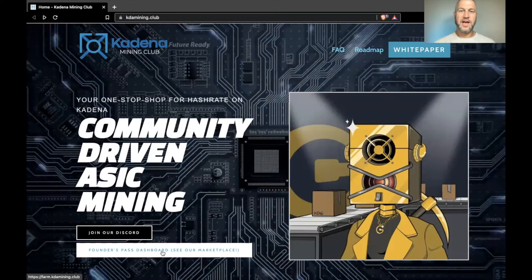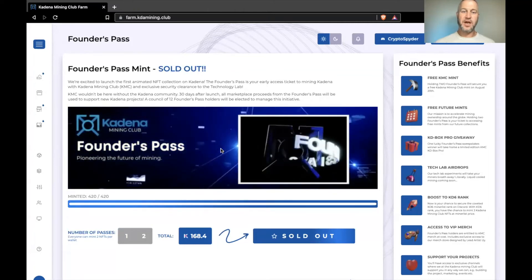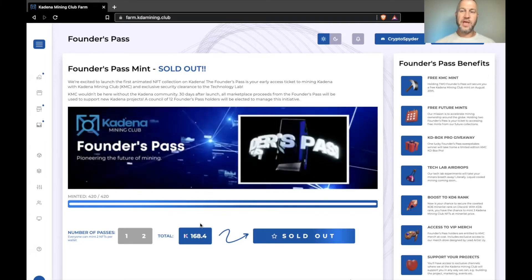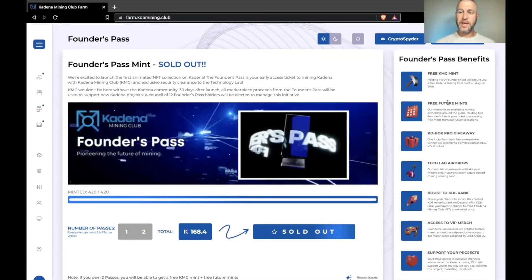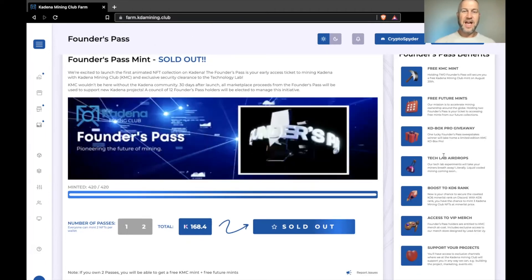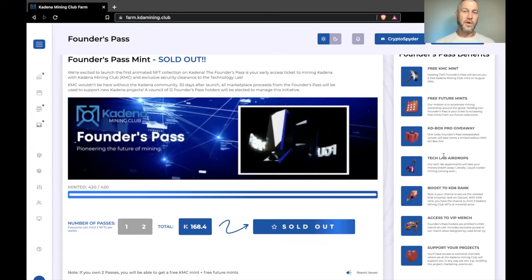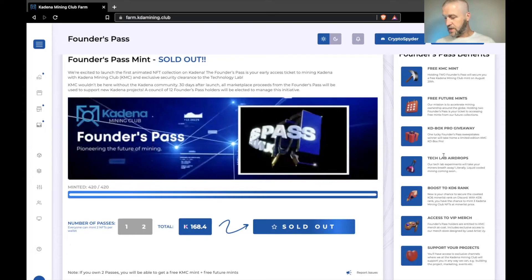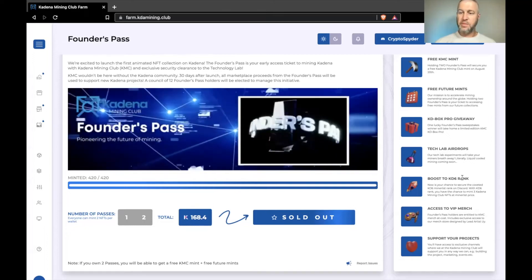Next we'll check out their Founders Pass dashboard and marketplace. The Founders Pass was dropped just a few days ago — 420 of them, first come first served, at 84.2 KDA each. The benefits include a free mint (a $300 value), free future mints, a chance at winning a KD Box Pro which is a Kadena miner, and a Tech Lab airdrop. The Tech Lab is their facility where they'll experiment with immersion technology and overclocking the miners, and having a pass gives you first access — your NFT will be tied to those miners for a potentially higher hash rate.